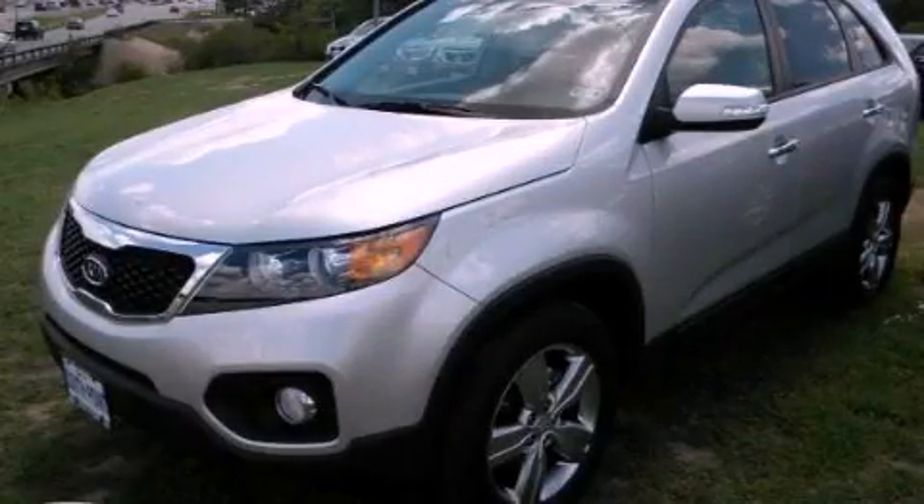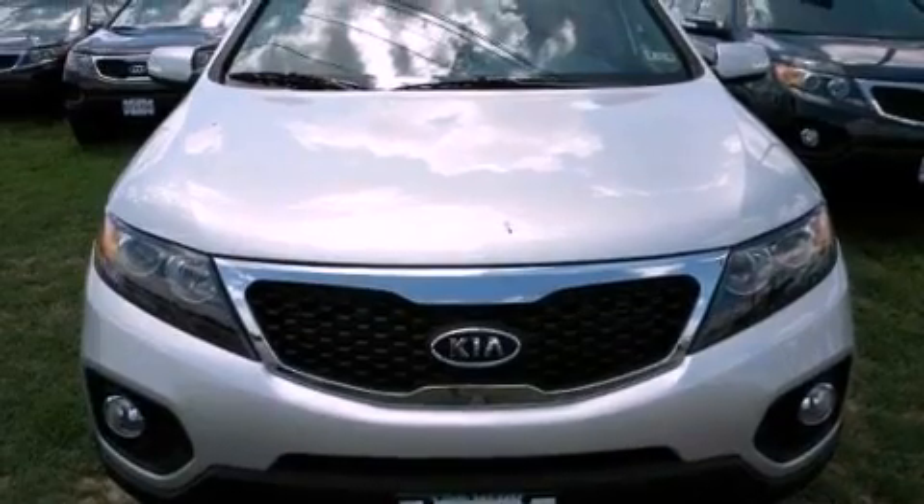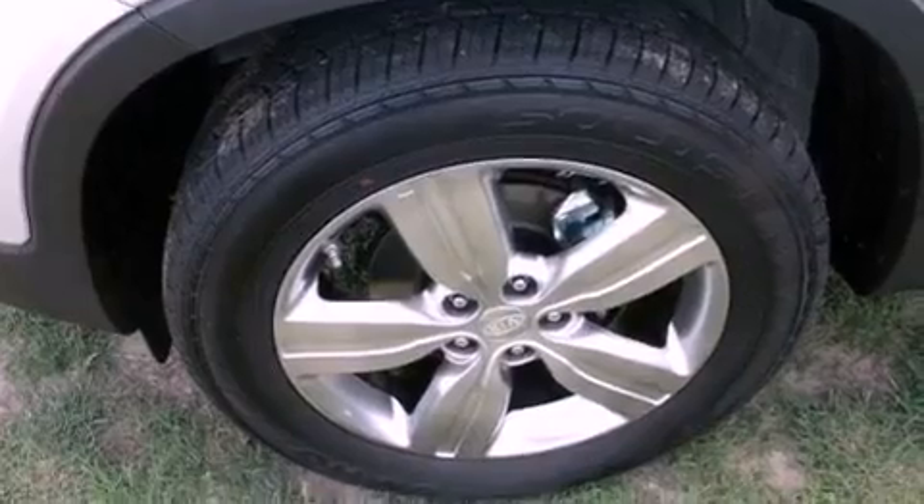This is a brand-new 2013 Kia Sorento, a car-like ride in space like an SUV. It features a 2.4-liter four-cylinder engine and an automatic transmission.